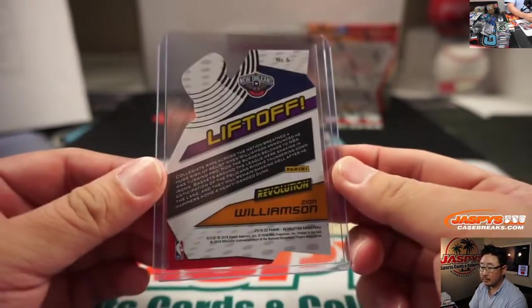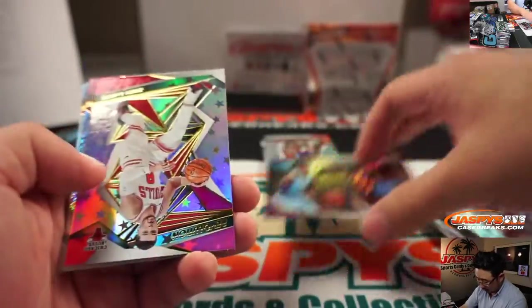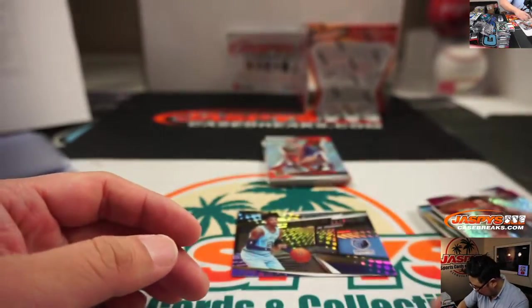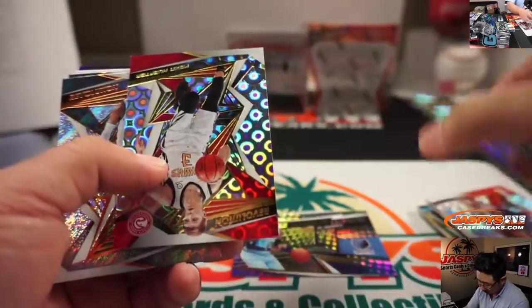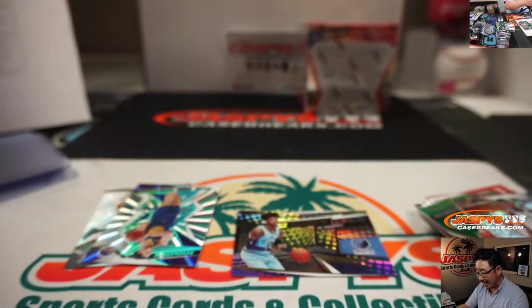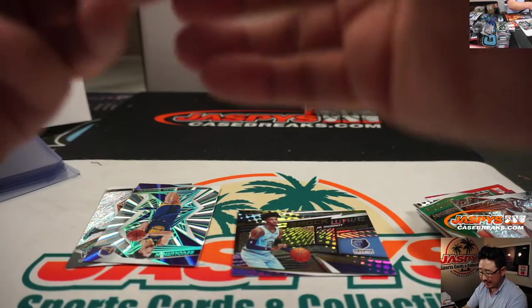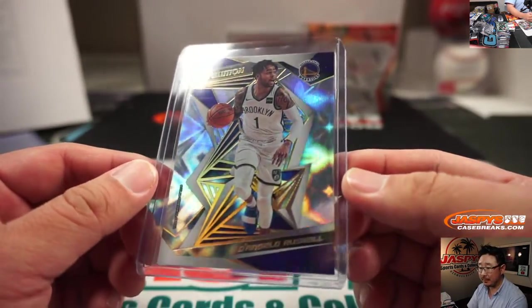Ja Morant, Shockwave. Zach LaVine, Astro. Groove, Ty Jerome. Groove, Kevin Huerter for the Hawks. And a D'Angelo Russell — that's your Galactic! Warriors edition — that goes to Eric Wyant, who picked up the Warriors in that team random. It's your Galactic parallel right there. That could be a wild team next year when everybody's healthy, if they still hold on to this guy and don't trade him for draft picks. And more Warriors, Eric — 14 out of 75 Sunburst, Klay Thompson.